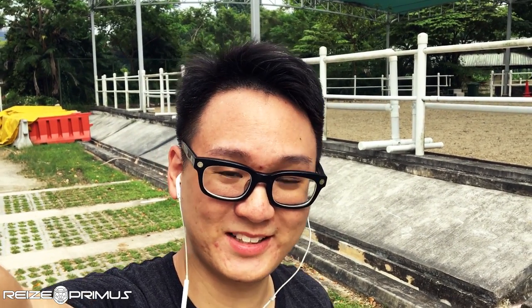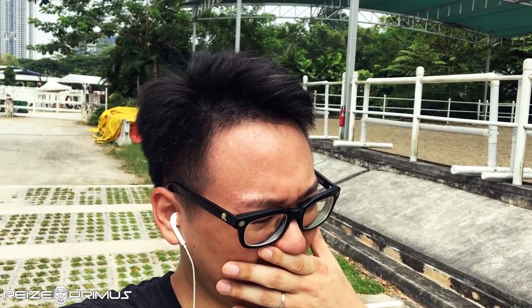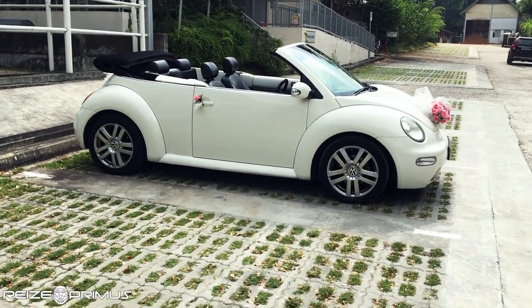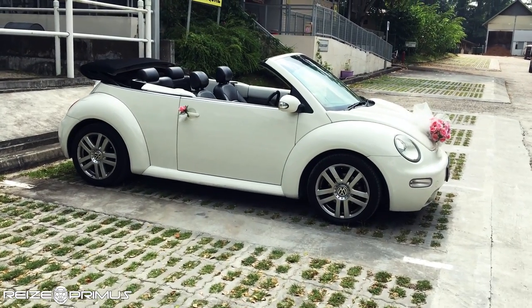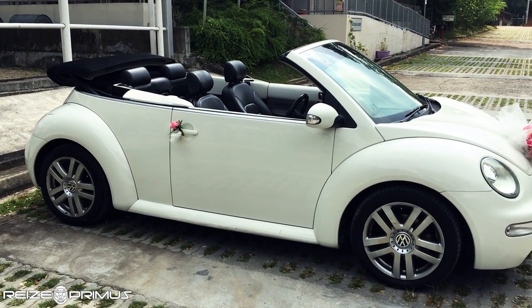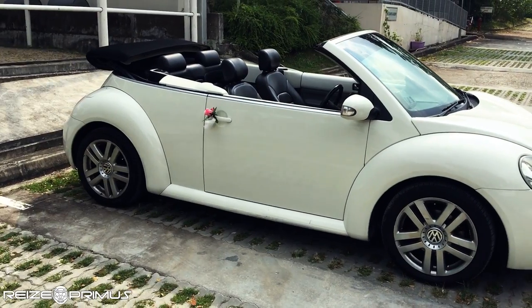Hey, what's up guys. Yesterday was the 28th of July and it was my wedding, so of course for my wedding I had to get a car. For the bridal car that I rented, I rented a new Volkswagen New Beetle Cabriolet. What I have here is a 2009 New Beetle convertible.